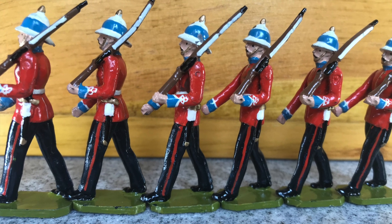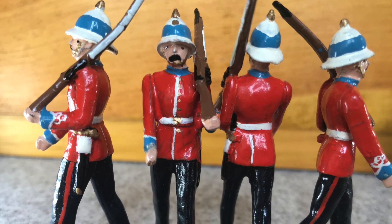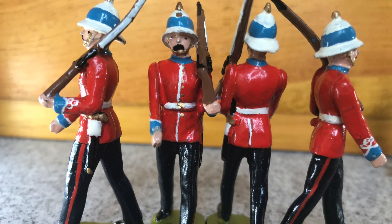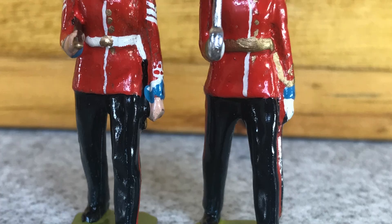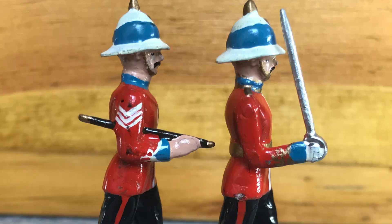This set is nicely detailed and well painted, and represents the regiment in the 1930s style of uniform like the Britons. Soldiers Soldiers did a number of other Canadian sets but I'll save those for another day.